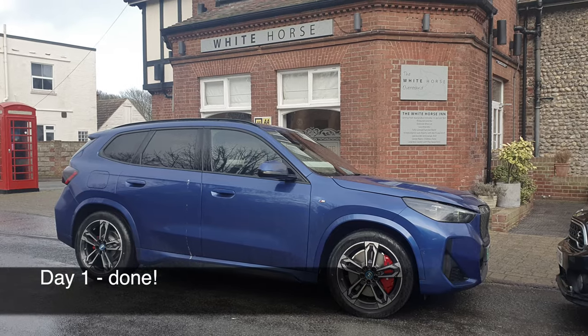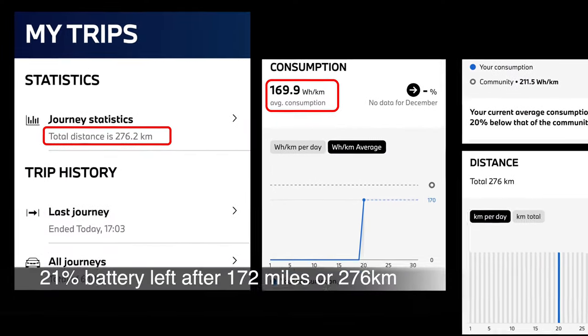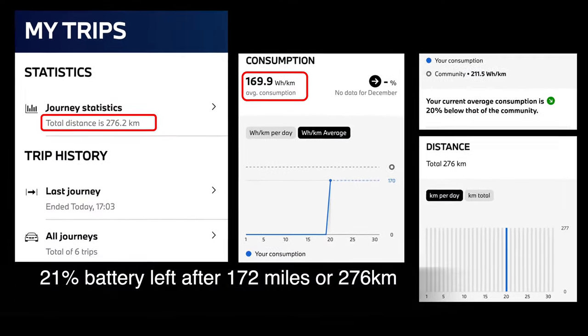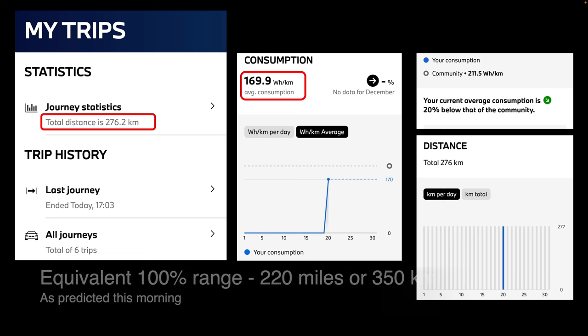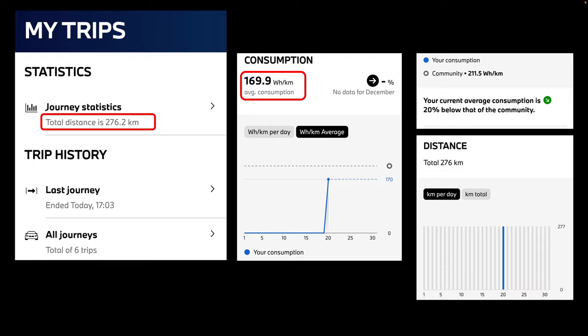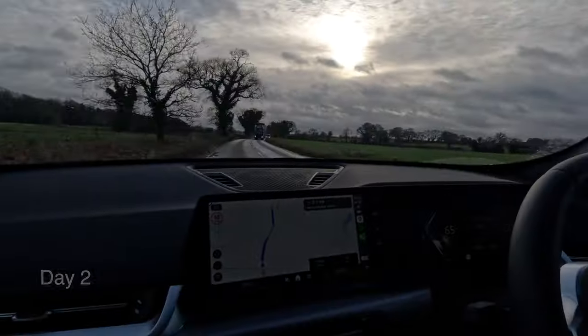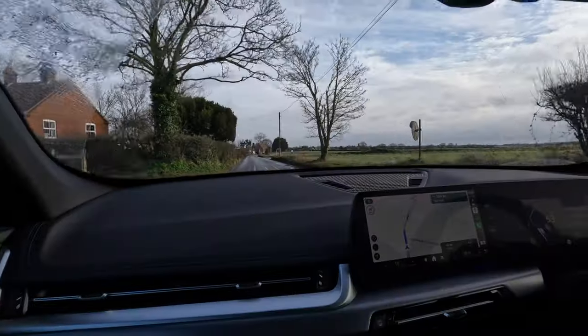We are now done for day one. We've driven 276 kilometers and are on 21 percent battery left, still at 170 watt hours per kilometer — which is pretty good. That means the overall range would be about 220 miles or 350 kilometers, as predicted this morning.